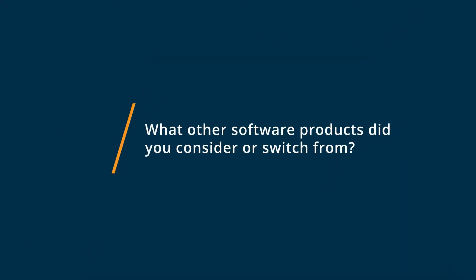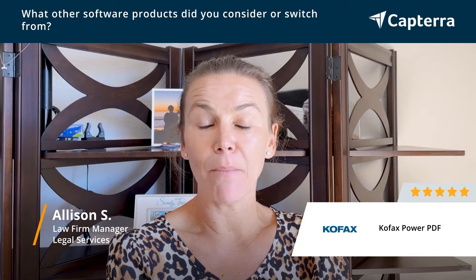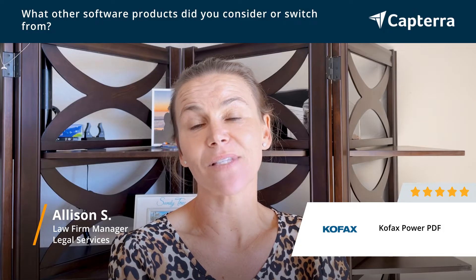So before COFAX, I used Adobe Pro. I think a lot of people either know or have always used Adobe Pro. COFAX is a little different. You purchase the license, but other than that, it has all the functionality of Adobe Pro, and it ends up saving a lot of money.